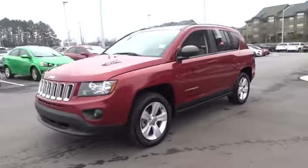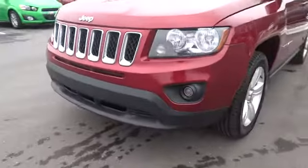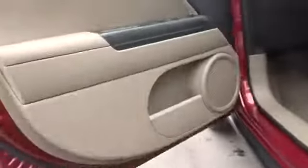This vehicle has less than 65,000 miles. Here are some of this vehicle's great options: keyless entry, power steering, driver airbag, adjustable steering wheel, four-wheel ABS, front floor mats, cruise control, and FWD.